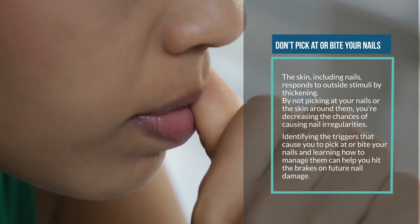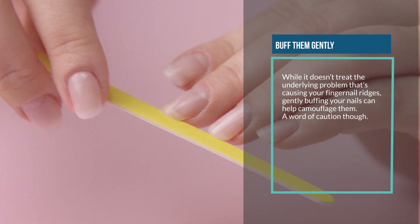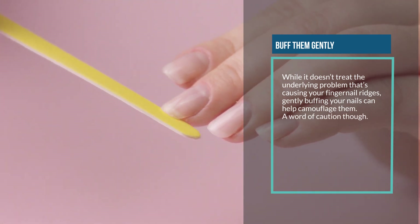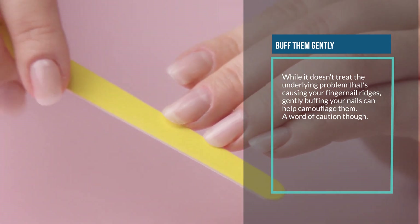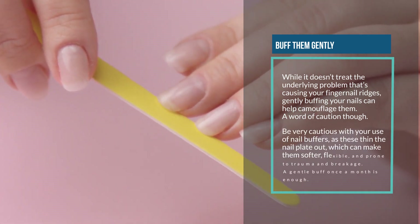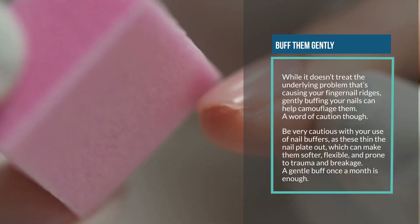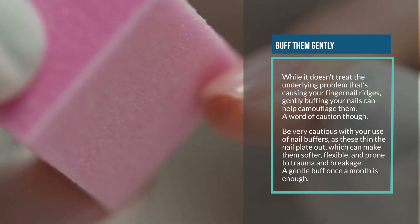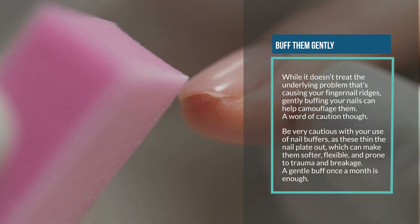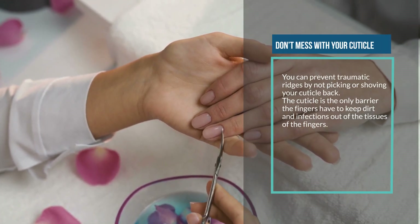Four: buff them gently. While it doesn't treat the underlying problem causing your fingernail ridges, gently buffing your nails can help camouflage them. A word of caution though — be very careful with nail buffers, as they thin the nail plate, which can make nails softer, flexible, and prone to trauma and breakage. A gentle buff once a month is enough.